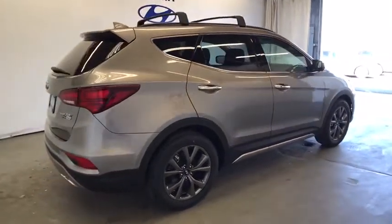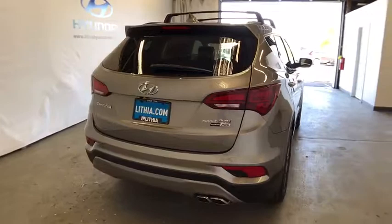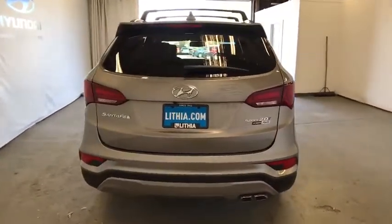Power liftgate. Power passenger seat. All-wheel drive. Backup camera. Navigation system. Remote engine start. Keyless entry.